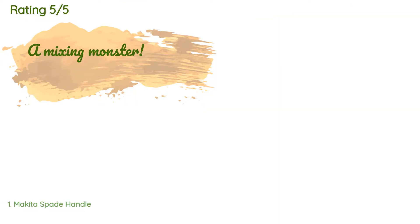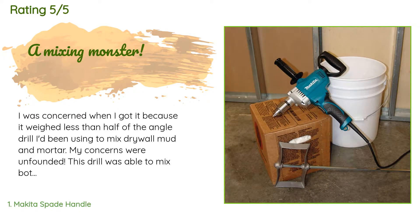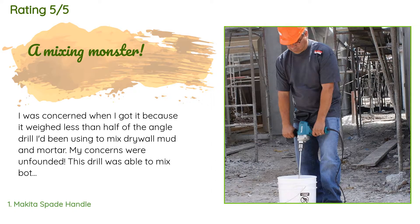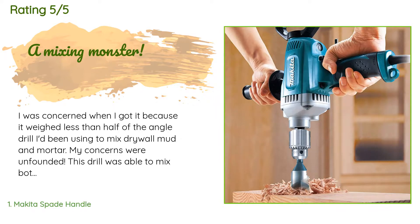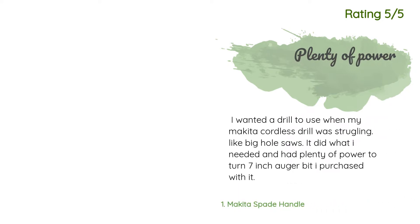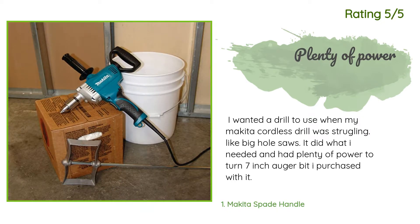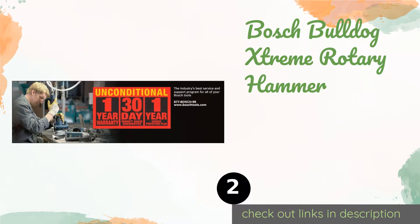This product has an average of 4.5 stars from more than 213 customer reviews. A customer said: 'I was concerned when I got it because it weighed less than half of the angle drill I'd been using to mix drywall mud and mortar. My concerns were unfounded — this drill was able to mix both types of mud with very little stress and it didn't smell like burning electronics like my old drill. Nicely designed tool, light and extremely powerful.' Another happy customer said: 'I wanted a drill to use when my Makita cordless drill was struggling, like with big hole saws. It did what I needed and had plenty of power to turn a 7 inch auger bit I purchased with it.'